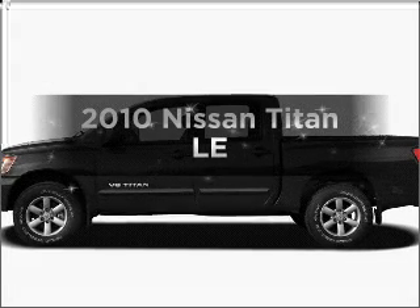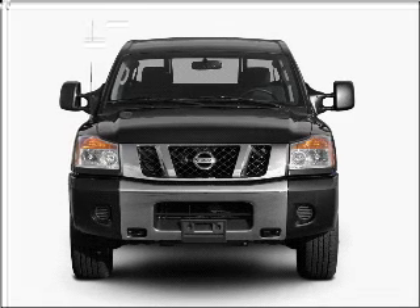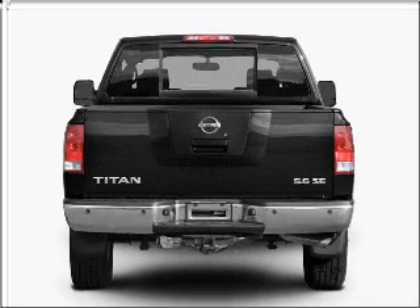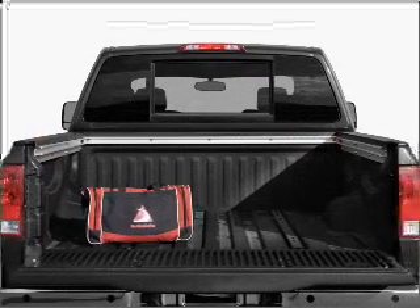Get noticed in this 2010 Nissan Titan. Find everything you want in a ride under one roof with this vehicle. With a powerful 8-cylinder engine that responds smoothly to its 5-speed automatic transmission. Brake safely with the anti-lock braking system.